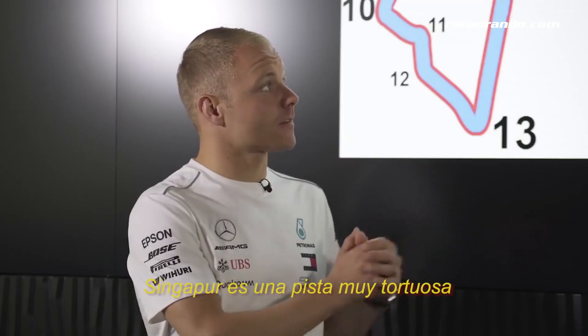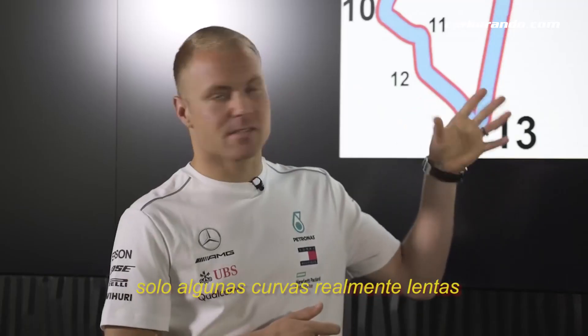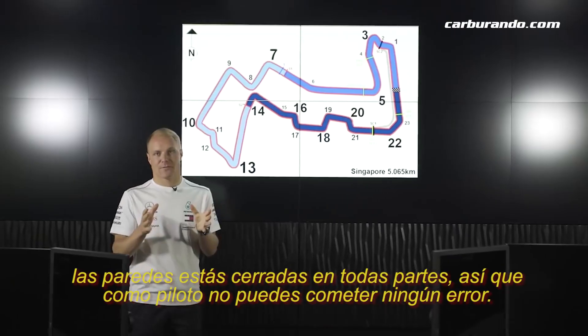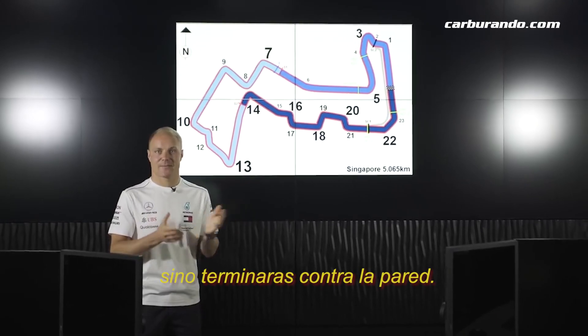Singapore is a super twisted track with a lot of gear changes, actually around 70 per lap. Only really slow speed corners. The walls are close everywhere, so as a driver you can't really make any mistakes, otherwise you will end up in a wall.